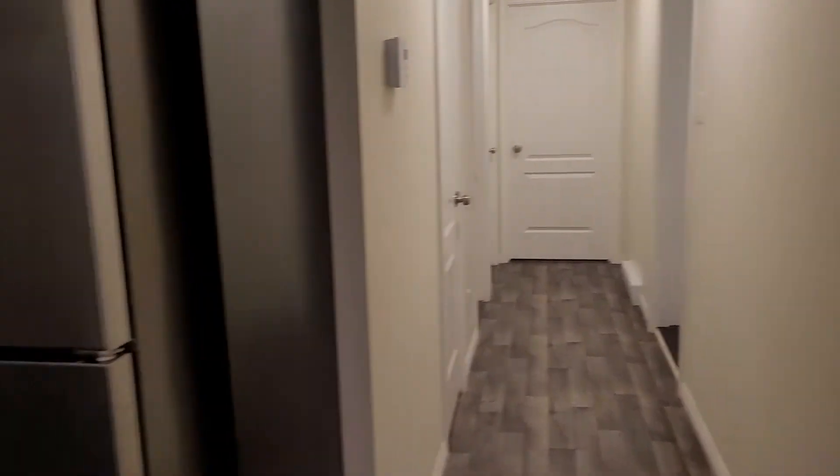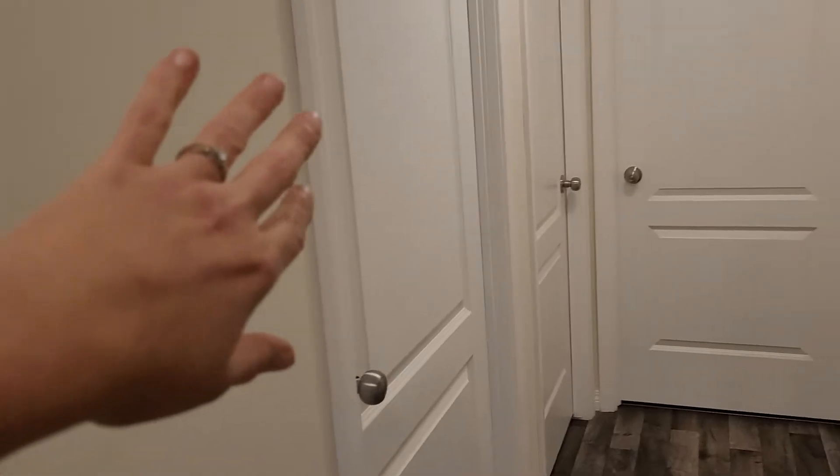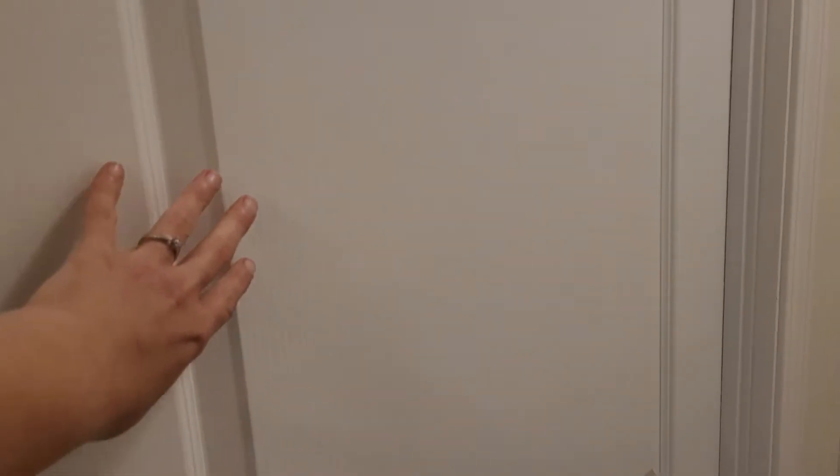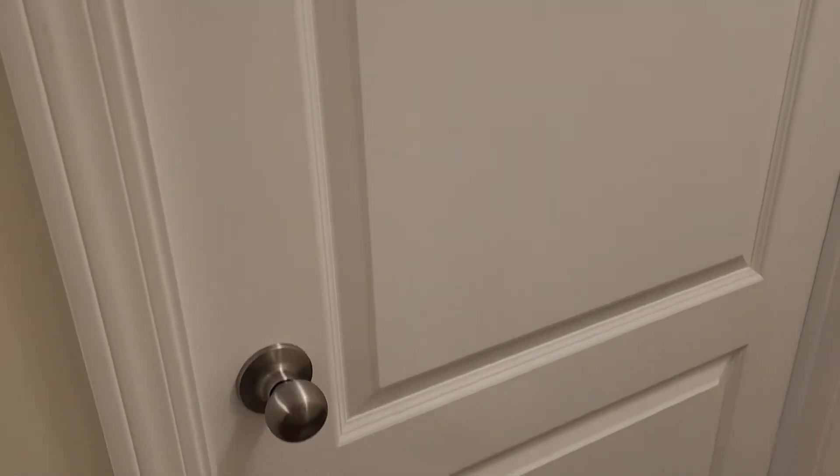Coming back this way from the kitchen — water heater. This is the storage room for Andrew and I while we're gone, so don't even worry about that room. And then you'll also have your second bedroom.